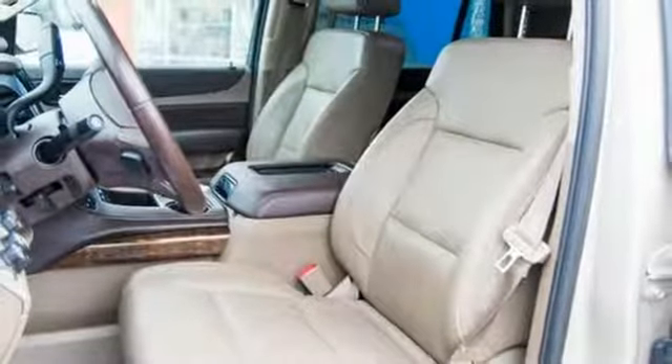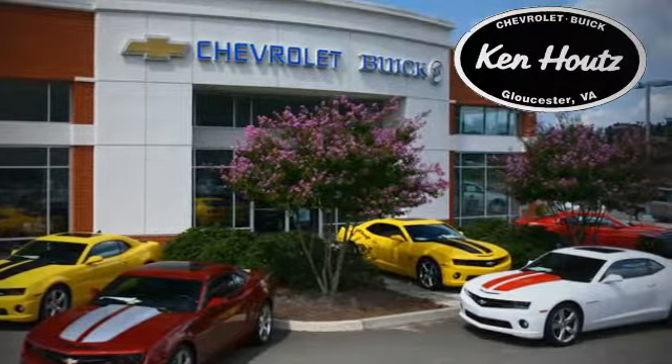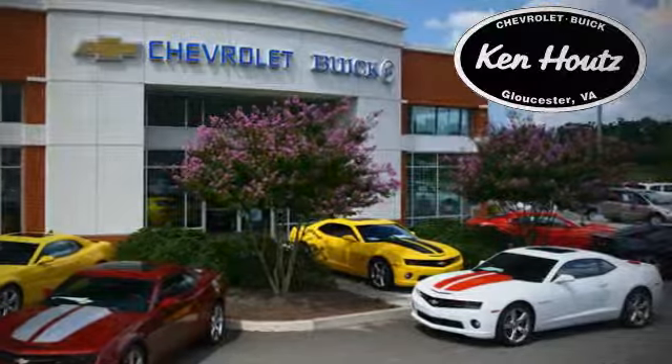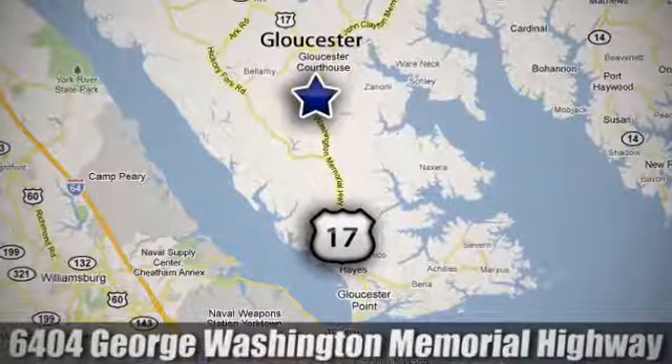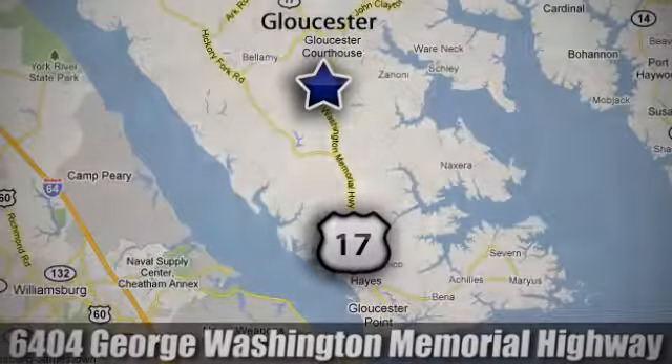You need to drive it to believe it. See it for yourself today. We hope you enjoyed this virtual walk around at Ken Hout's Chevrolet Buick. We're conveniently located at 6404 George Washington Memorial Highway in Gloucester, Virginia.